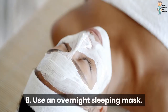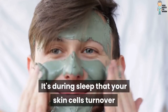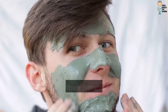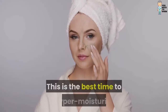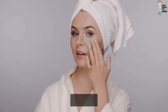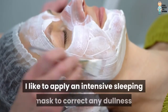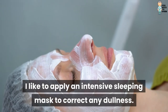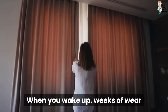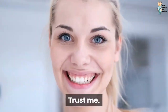8. Use an Overnight Sleeping Mask. It's during sleep that your skin cells turn over and do their hardest work at cell recovery. This is the best time to hyper-moisturize and work on a tired complexion. I like to apply an intensive sleeping mask to correct any dullness. When you wake up, weeks of wear and tear will have come off of your face. Trust me.